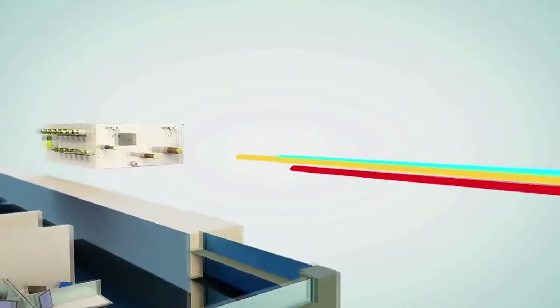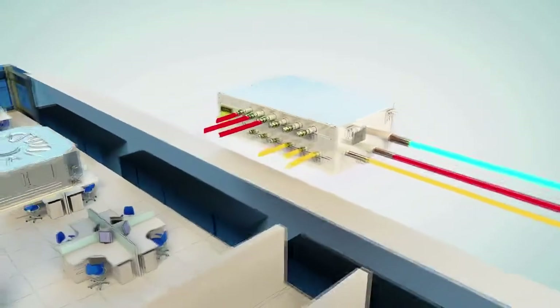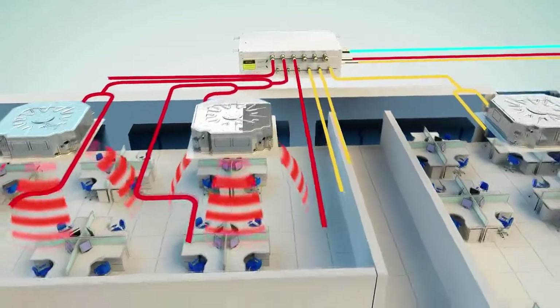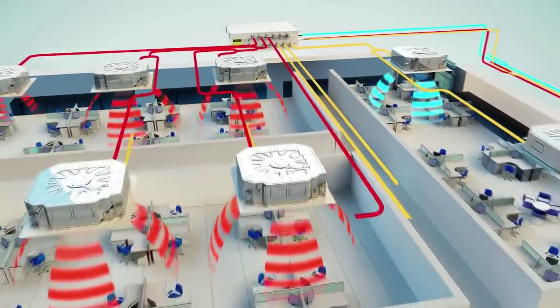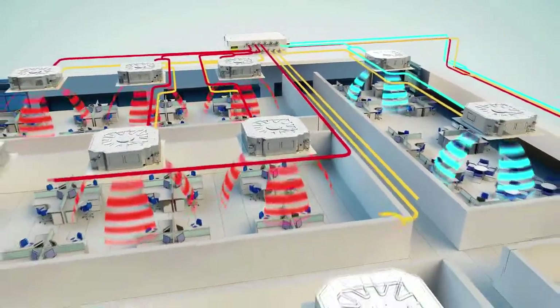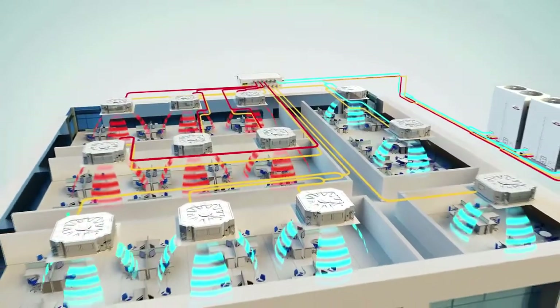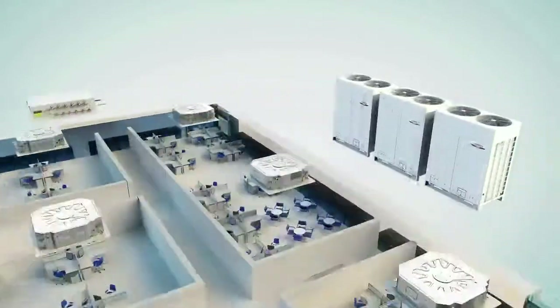The MS box controls the direction of refrigerant flow through the indoor units. In heating mode, the high pressure gas pipe opens, allowing hot gas to flow into the indoor unit where it condenses and leaves the indoor unit as a liquid. In cooling mode, flow is reversed. The suction line opens, allowing liquid refrigerant to flow into the indoor unit, evaporate, and leave the unit as a low pressure gas.